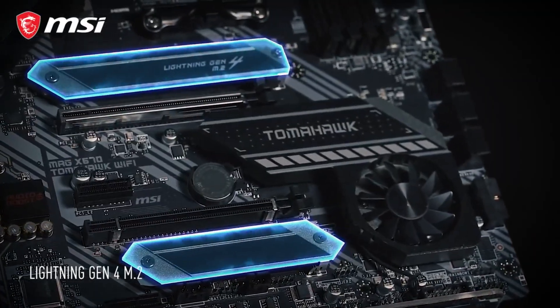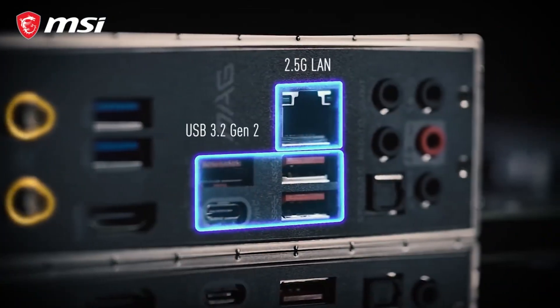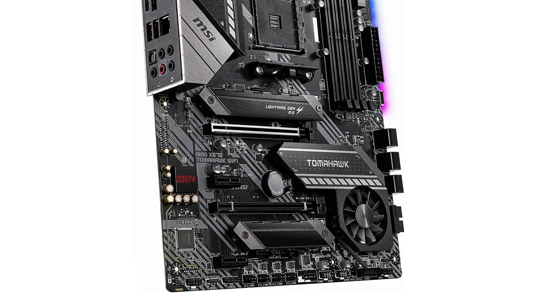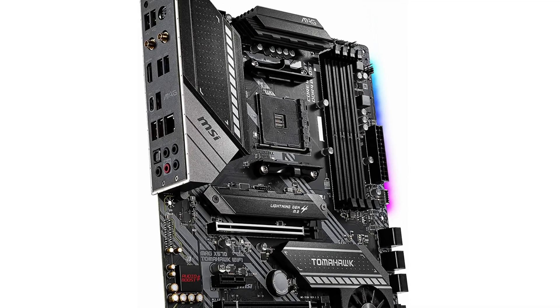The MSI Tomahawk comes with 4 USB 3.2 Gen 2 ports, 2 USB 3.2 Gen 1 ports, 2 USB 2.0 ports, and a BIOS flashback button. Not the most richly equipped rear I/O on the market, but packed enough for most users.